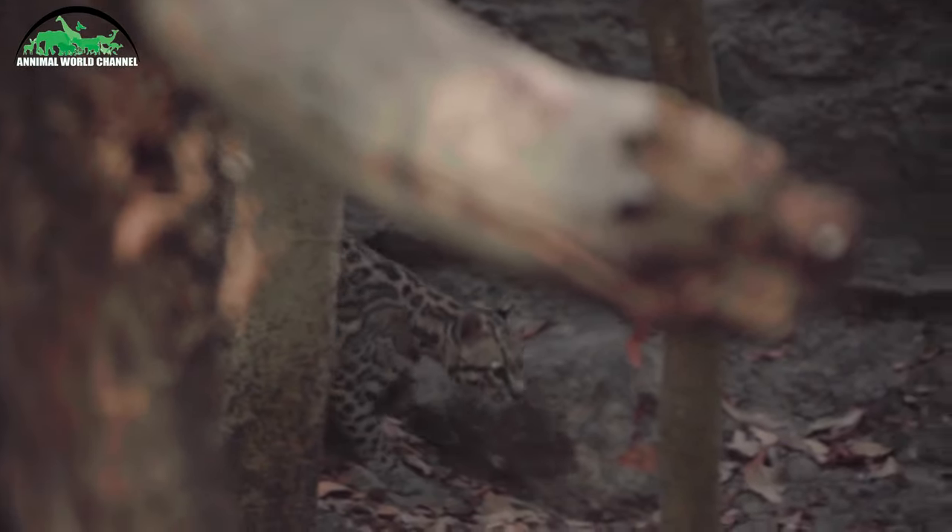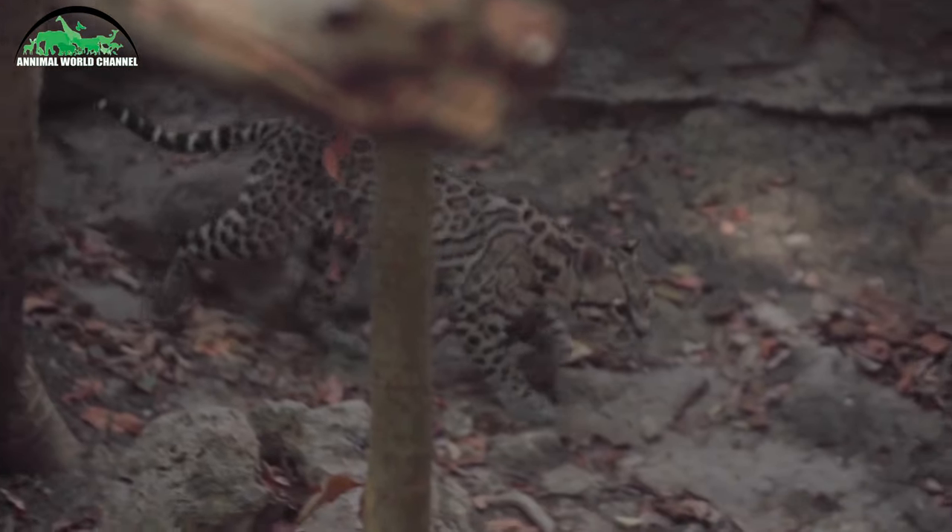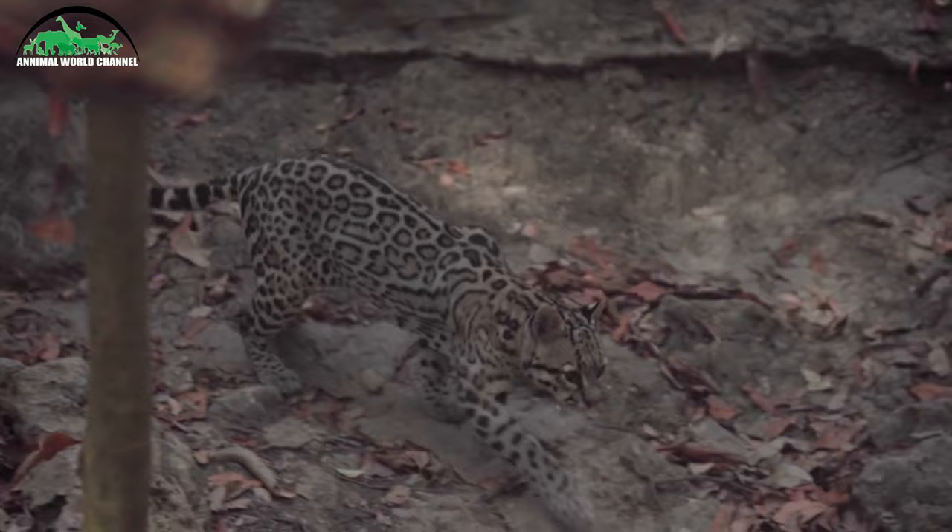L'oslo peut vivre jusqu'à 10 ans dans la nature ou environ 20 ans en captivité. Il est possible de l'apprivoiser.